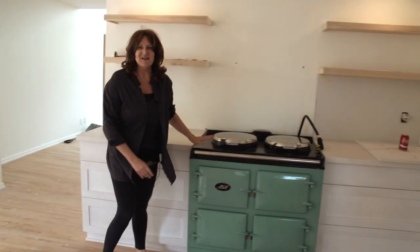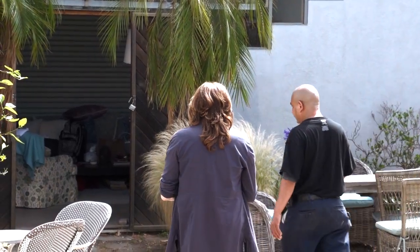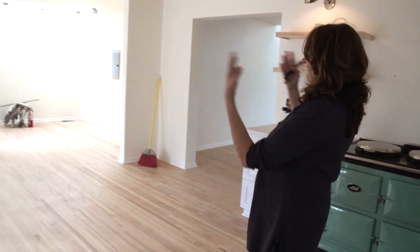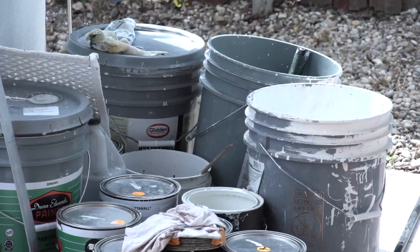It's looking pretty good in here. My faithful old AGA made the cut. I wanted this to be a really simple house, somewhere where I had the kitchen and family room all in one.